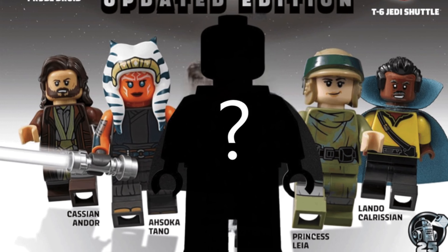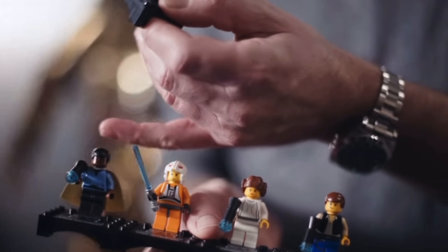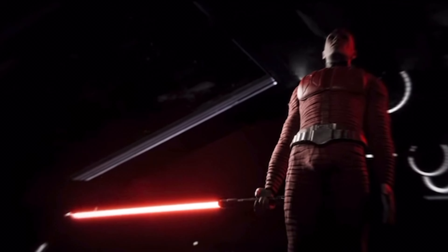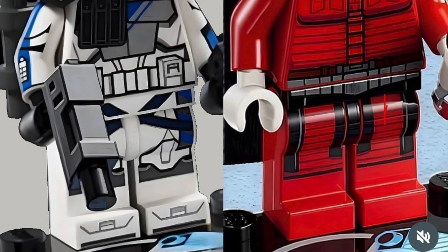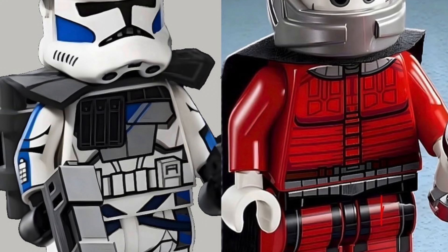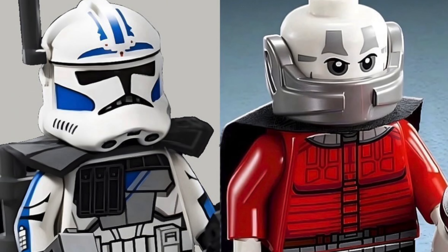Before we get into exactly who the minifigure is, let's recap the anniversary figure lineup so far. Just this week we had the first two released: Darth Maul inside the buildable R2 retailing at $100, and R Trooper 5's inside Boarding the Tantive retailing at $55 — which leaves four unreleased figures, all of which are now confirmed.